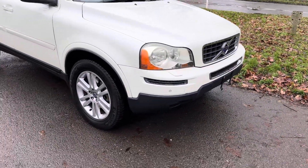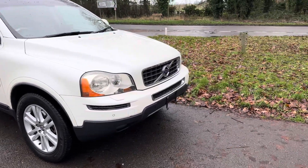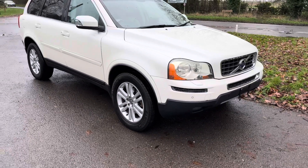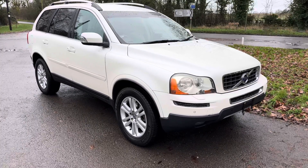Good afternoon, it's Graeme here at Horton Cars. Today we have a very unusual Volvo XC90. Quite a special car this. It's a Japanese import in a lovely pearl white metallic.